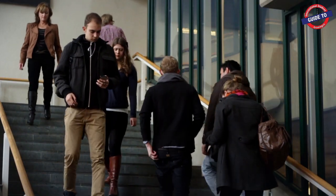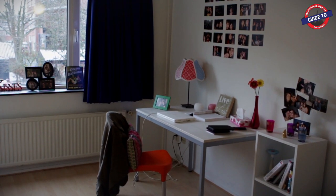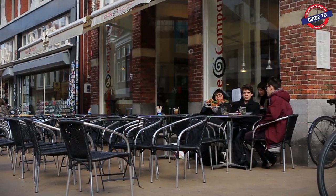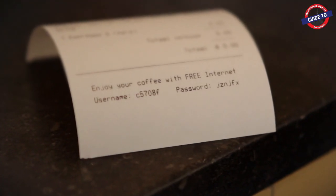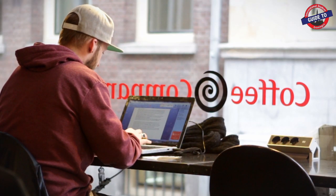Next to that, there are several other places for you to do your homework. At home seems logical, but the coffee company is also a great option. You get a free internet password when you buy a cup of coffee, and there are plenty of sockets to plug in your laptop's power adapter.